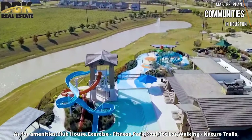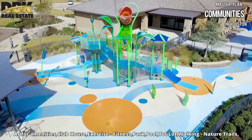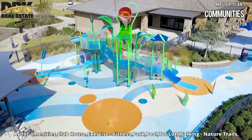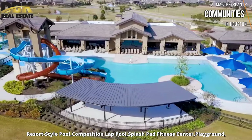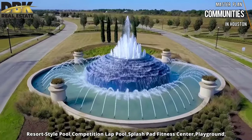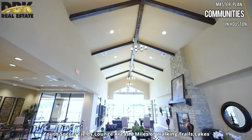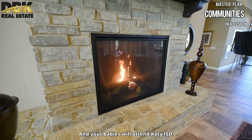As for amenities at Tamarin, you will have a clubhouse, fitness center, parks, pool, tot lot for your little ones, walking and nature trails, resort-style pool, competition lap pool, splash pad, playground, youth soccer field, lounge area, 8 miles of walking trails, and lakes. Your children will attend Katy ISD.